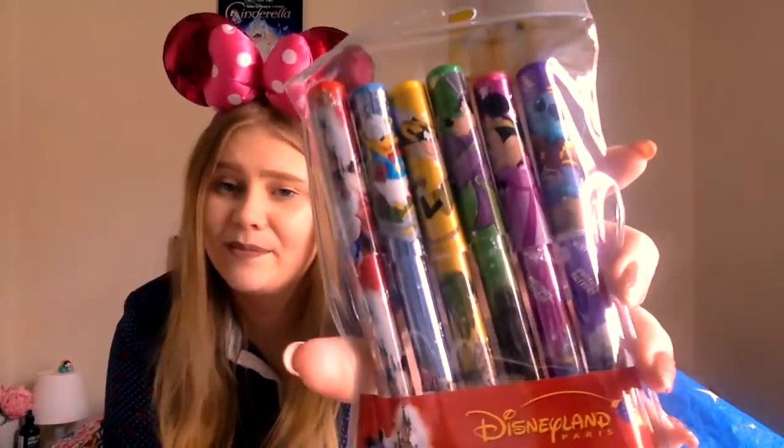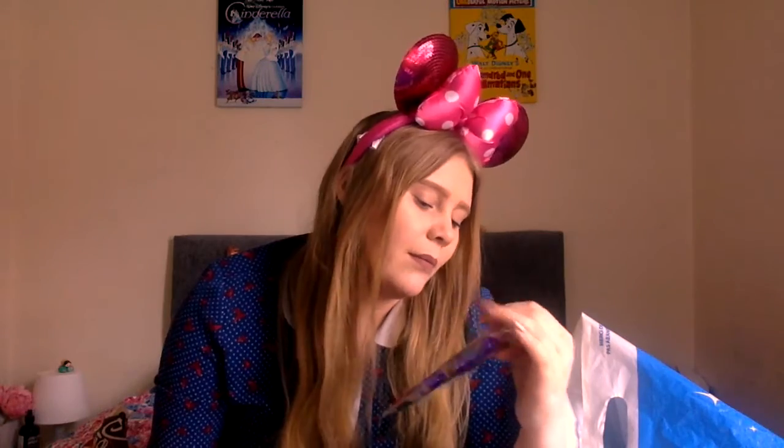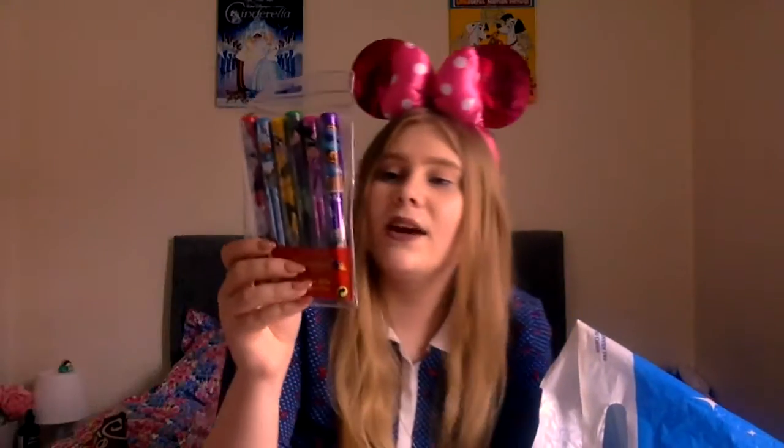The Phantom Manor pin was from the orange section. The next thing I picked up was a pack of pens. They have loads of different characters on them and each character represents an attraction. Goofy in yellow is representing Indiana Jones, Goofy in green is representing Phantom Manor, Minnie is the princess meet and greet hall, Stitch is dressed in the bellhop uniform for Tower of Terror, Mickey is red for the castle, and Donald is Space Mountain. This pack of six was £11.99.